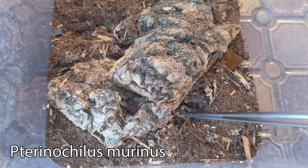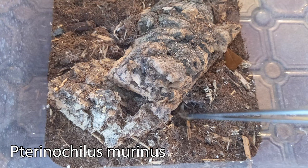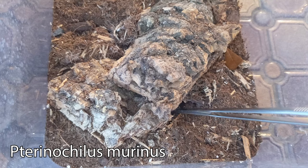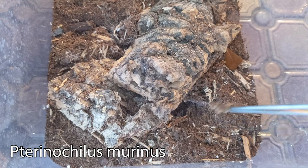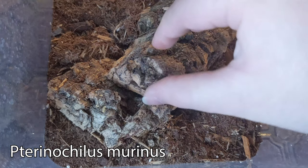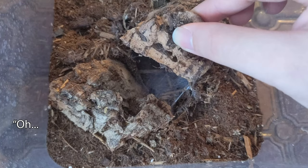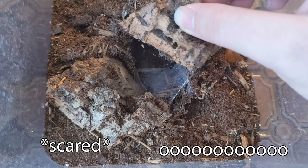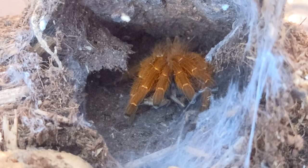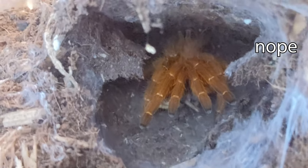Moving right along, in this clip I'm trying to feed my OBT. She doesn't ever come out of her burrow, so I didn't really expect her to give us a show. And I was right. She doesn't seem interested in the cricket at first, so I let it go and you can actually hear her snatch it. Snatched! And while her fangs are preoccupied with something else, I decided to lift up her hide and peek in at her. I see her little legs — Tyler. There she is. She's kind of a pile of legs in this clip, but it still shows you that wonderful orange color that OBTs have.